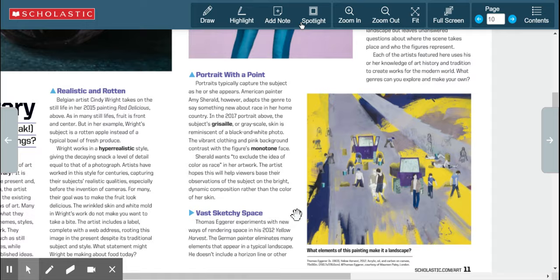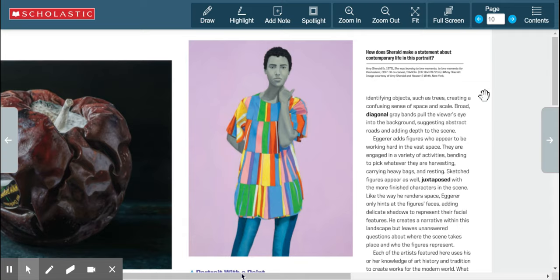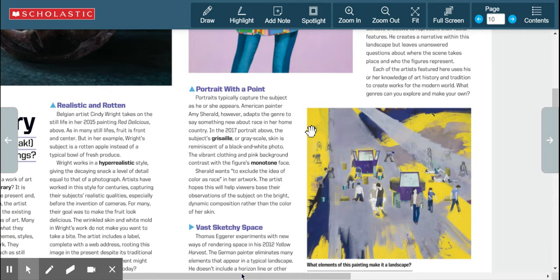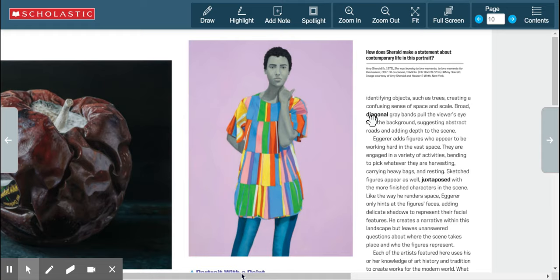Now for 'Sketchy Space': Thomas Egger experiments with new ways of rendering space in his 2012 'Yellow Harvest.' The German painter eliminates many elements that appear in a typical landscape — he doesn't include a horizon line or identifying objects like trees, creating a confusing sense of space and scale. A horizon line would show sky above and land below with a line between them, but this painting does not have that. Broad diagonal gray bands pull the viewer's eye into the background, suggesting abstract roads and adding depth.